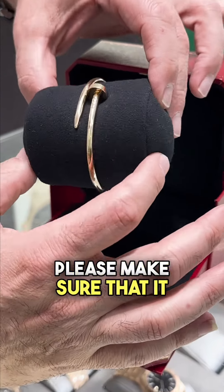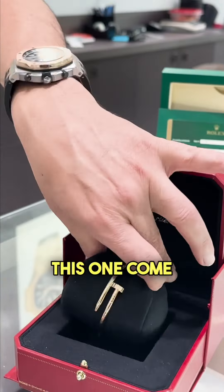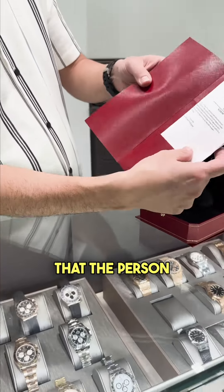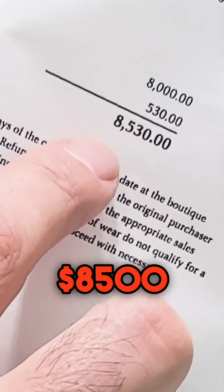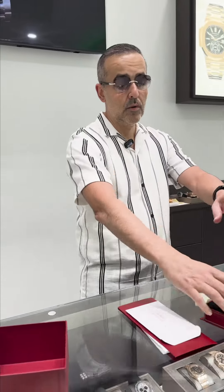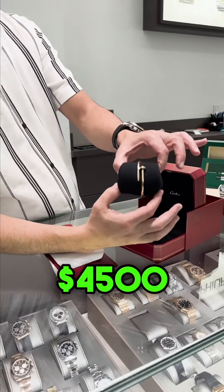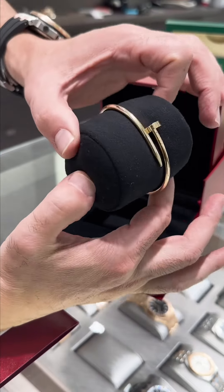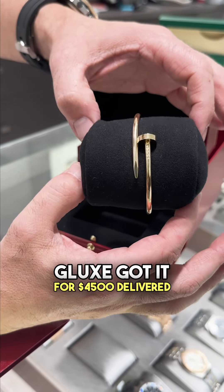Anybody who buys it, please make sure it can fit you. This one comes with a full certificate and the receipt showing the person paid $8,500 — but you guys know G-Lax, no fryer, everything gotta be low. This one we're gonna let it go for $4,500, delivered to your destination.